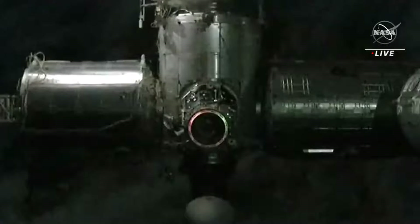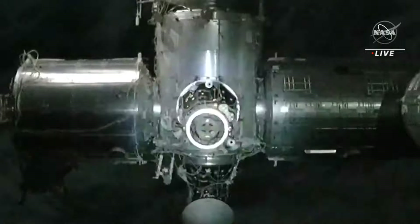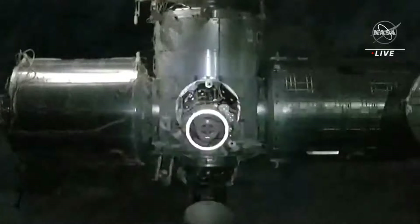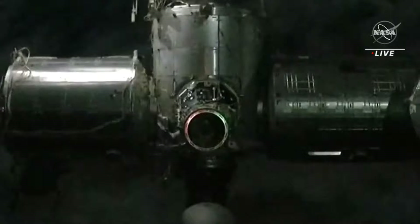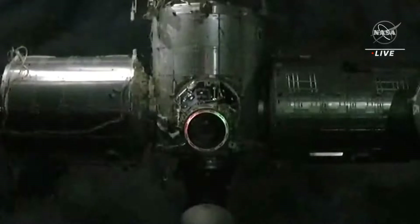We are continuing to close in on that Zenith port of Node 2. Down toward the bottom of your screen you can see the nose cone of Dragon Endeavor, which brought the Crew-6 astronauts to the International Space Station. We're expecting to hear the call for Waypoint 2 shortly, where we will do a brief pause before moving in towards the docking port.